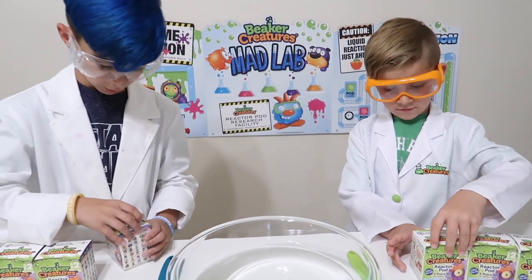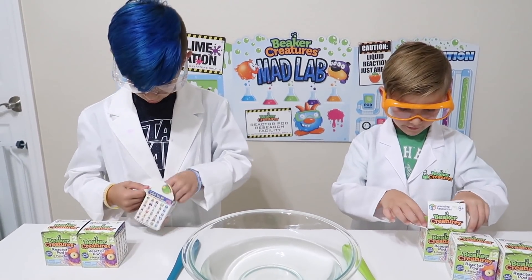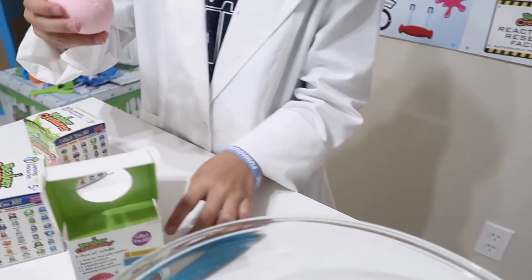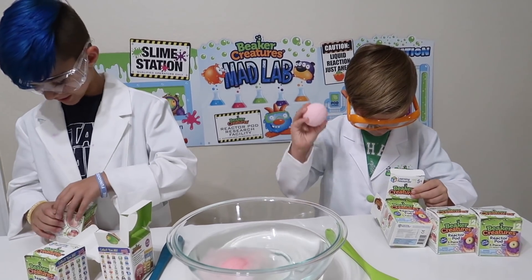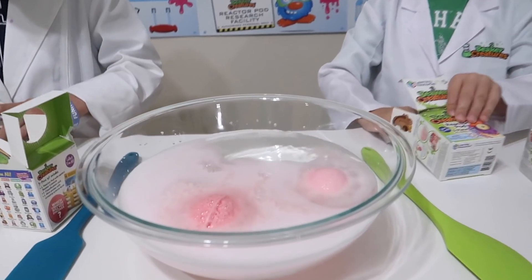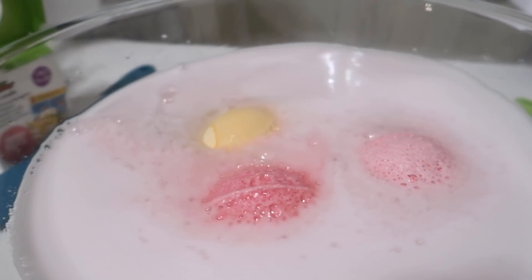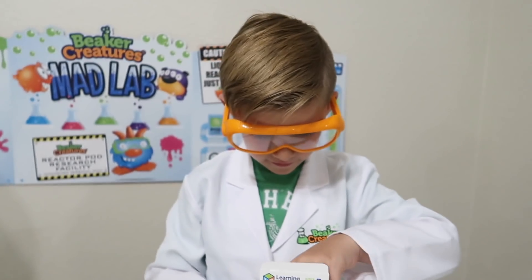All right, let's open up our reactor pods. I got a pink one! Cool! I got one too. Here's my pink one. Okay. Whoa, it's fizzing! What's in the rest? I hit it! All right, my last one. Come on! Whoa! Look at it! It's floating!